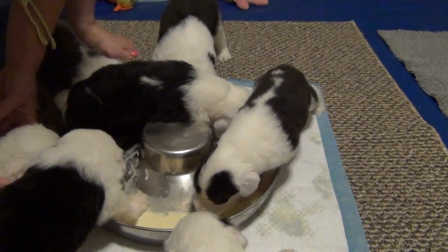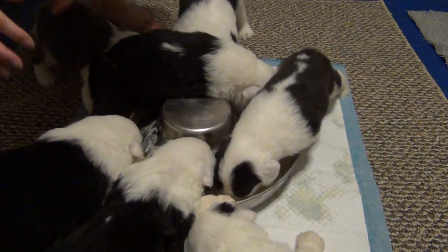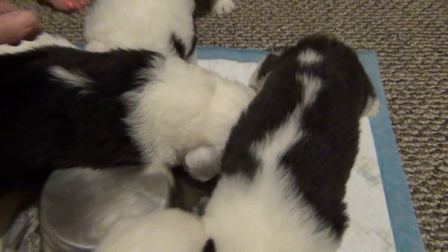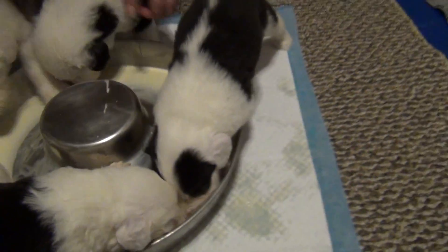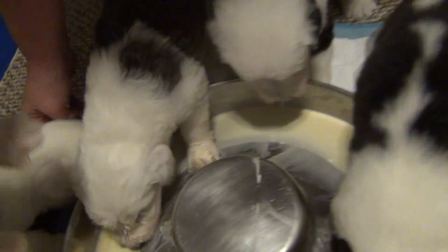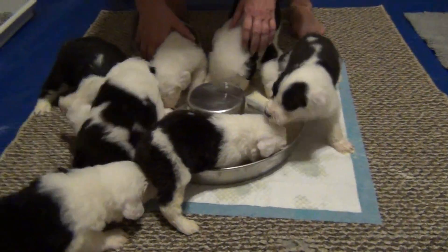They're still nursing. We've got one inside the bowl — who's that in there? They're going to be so messy. Face only, come on. Here, baby. There it is.